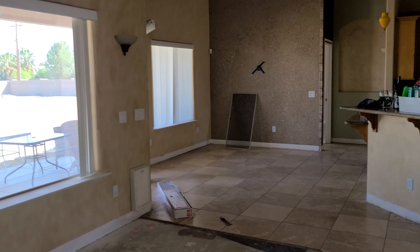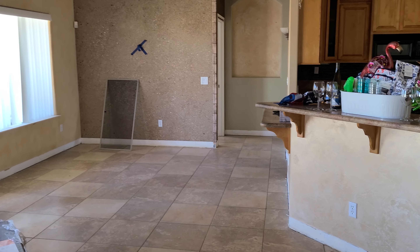It looks like this throughout the house. It's starting to come along, looking pretty good. Bye.